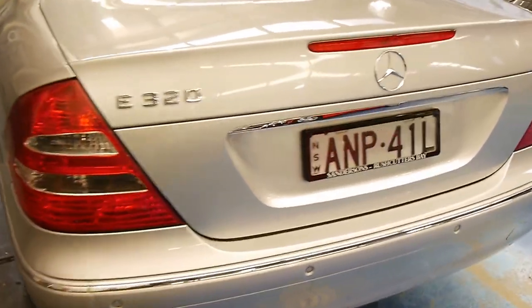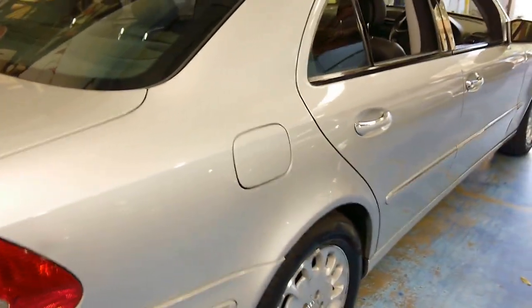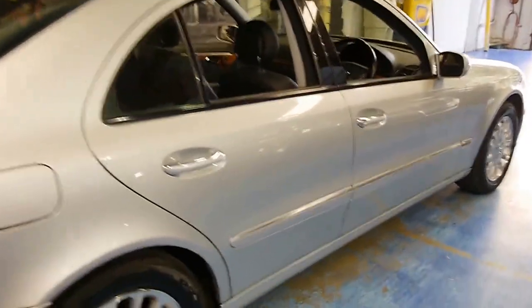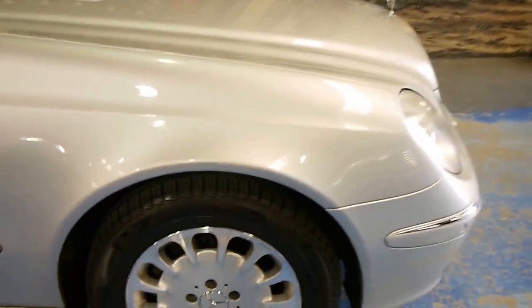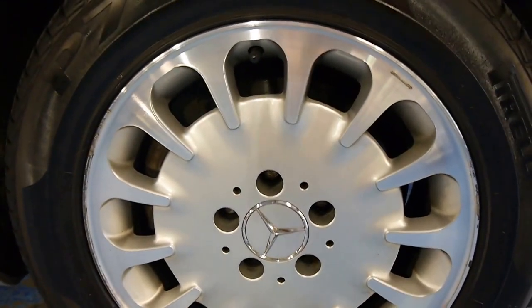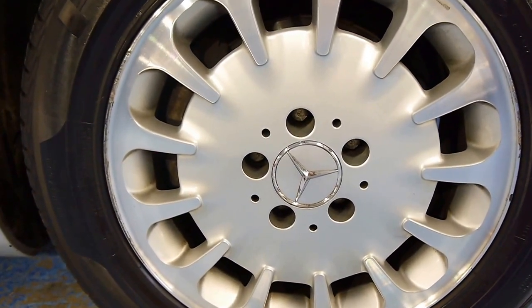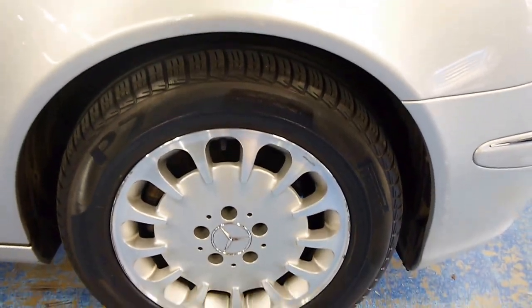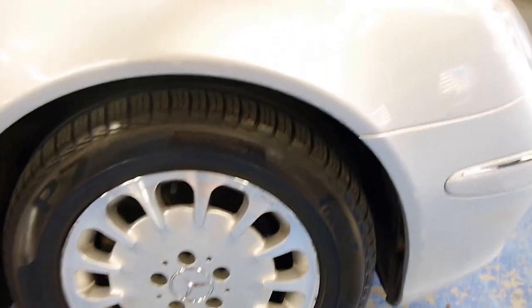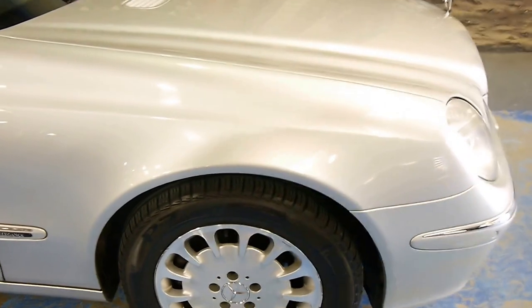It has a few minor scuffs here and there, barely noticeable. No dings. Excellent Pirelli tyres in wheel size 225/55 R16. These are the honeycomb wheels — they are factory original, and I really like the look of them. You've got Pirellis all round with about 70% tread on them, so you won't be needing anything. Just hop in and drive.